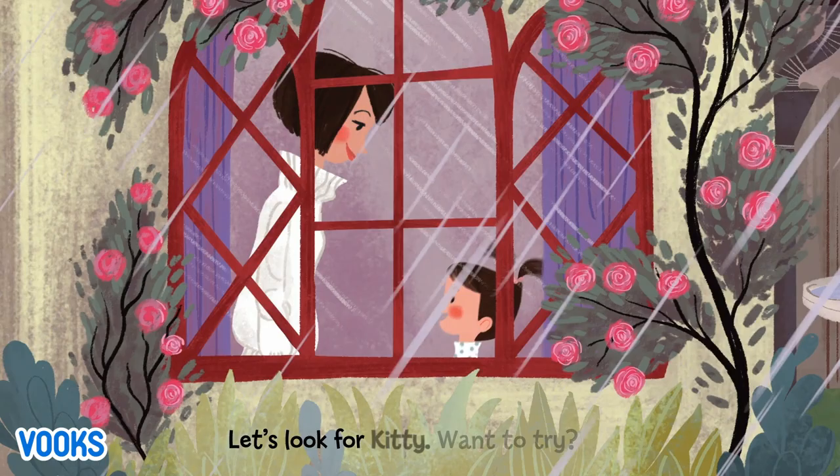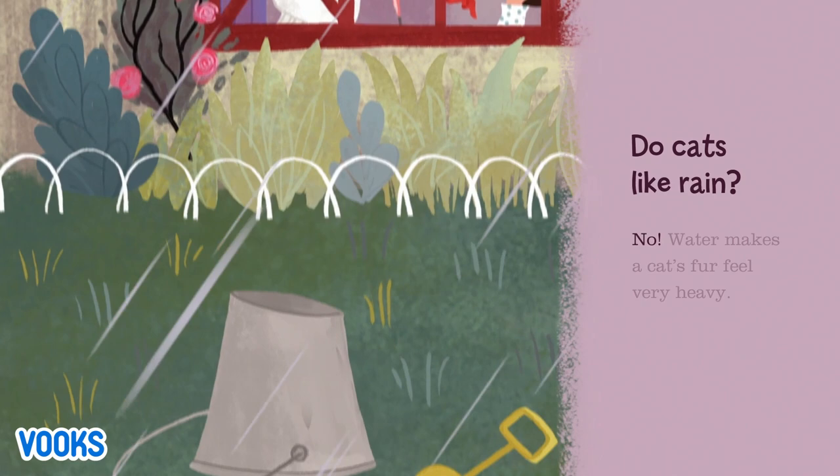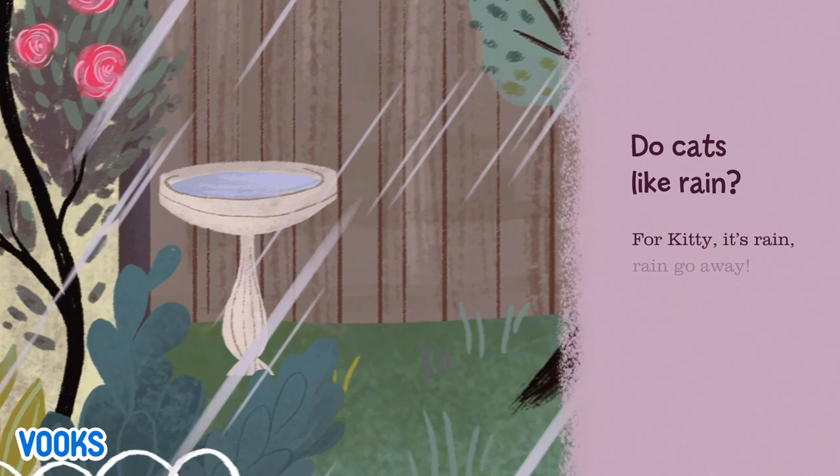Kitty will find a place that's dry — let's look for Kitty. Do cats like rain? No. Water makes a cat's fur feel very heavy. Cats' ears cannot keep water out and they don't like the way it smells. For Kitty, it's rain, rain, go away.